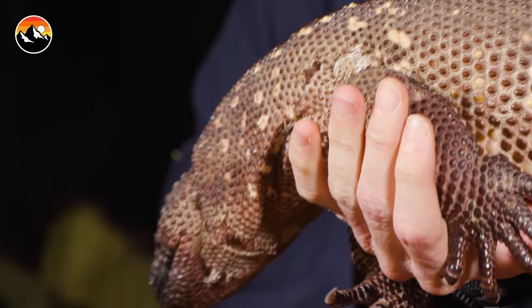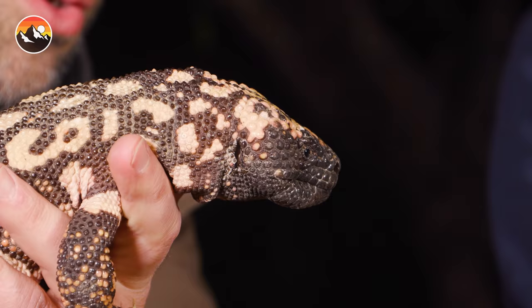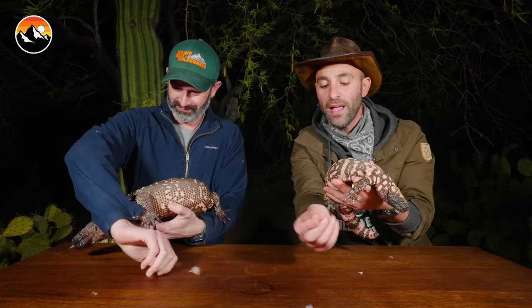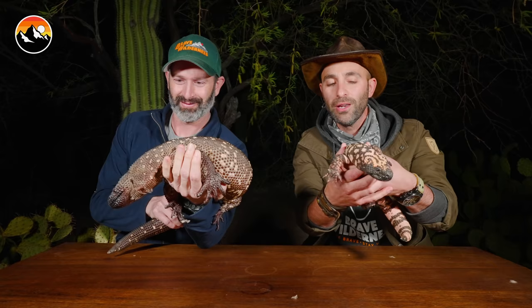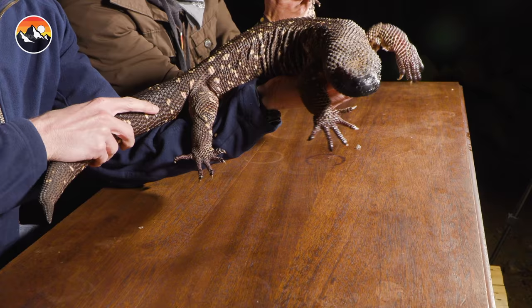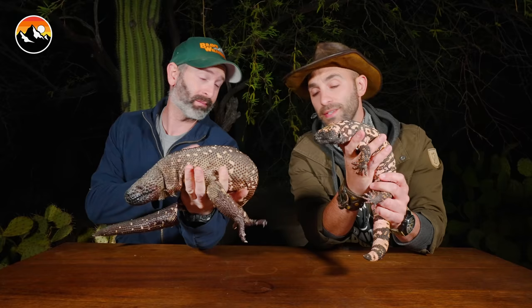Now, to get started, it's important to note that neither of these animals were found in the wild. Both the Gila and the beaded were born and raised in captivity and they are ambassadors for their species. We are very excited to have them here for this educational session on venomous desert lizards. These guys are fairly tame, which is why we are able to handle them — because of course they are venomous.